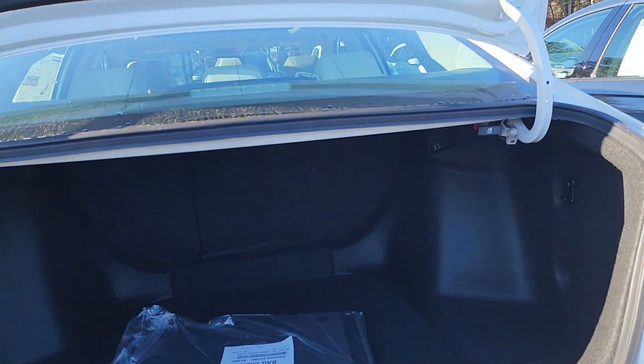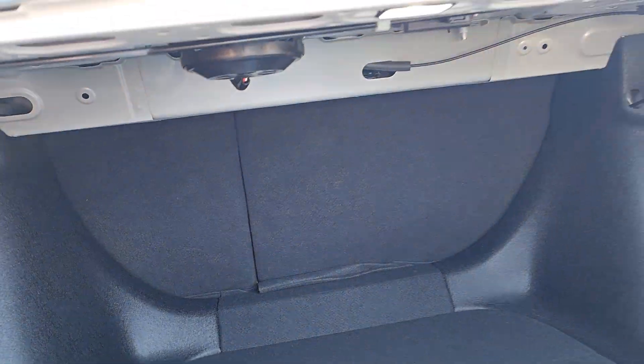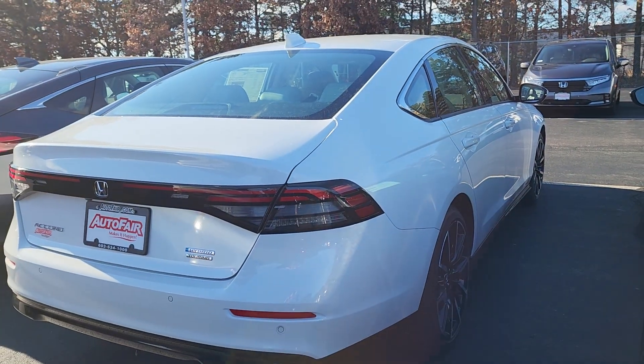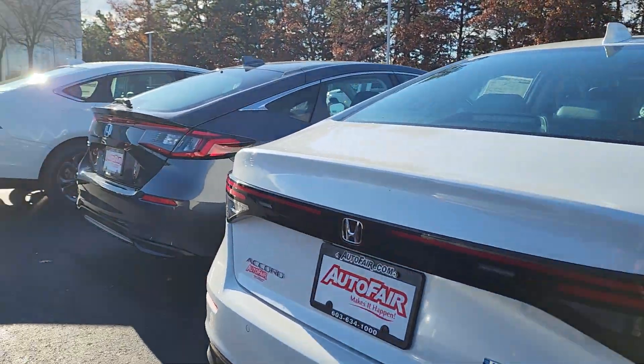It's a 60/40 pull-down on the back seats with these little handles here. I'm going to show you the back seat.